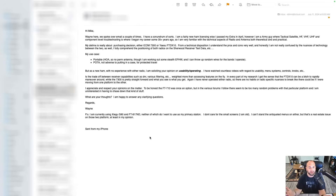His use case is for portable and for POTA — not adverse to putting it in a case. But as a new ham with no experience with either radio, he's soliciting an opinion on usability and operating. He's watched countless videos with regard to usability, menu systems, controls, knobs, etc. Is there a trade-off between receiver capabilities such as DNR and various filtering, weighted more than accessing features on the fly? He gets the sense that the FT-DX10 can be difficult to rapidly maneuver around, while the 7300 is pretty straightforward. He's never operated either radio, so there are no habits or radio-specific nuances to break. Regards, Wayne.